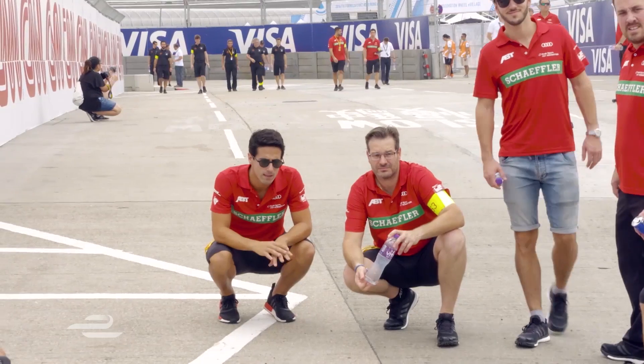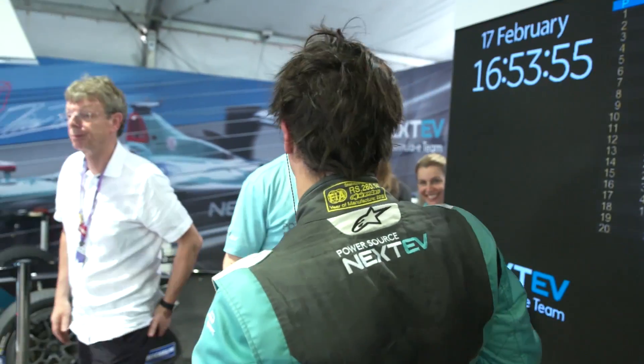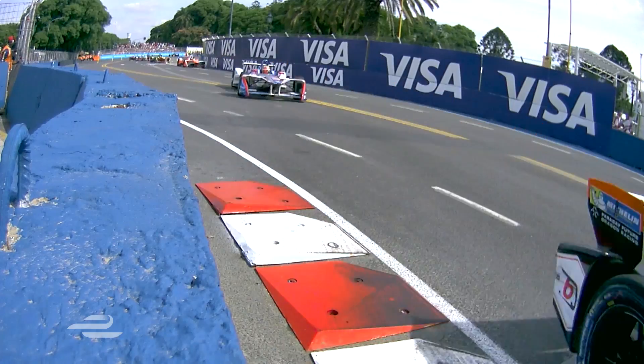Coming up: track talk with Lucas di Grassi, a new boss at NextEV, and reliving Race 3.